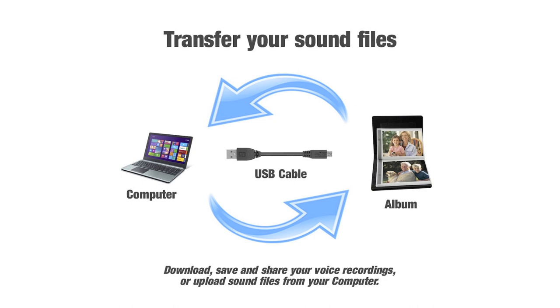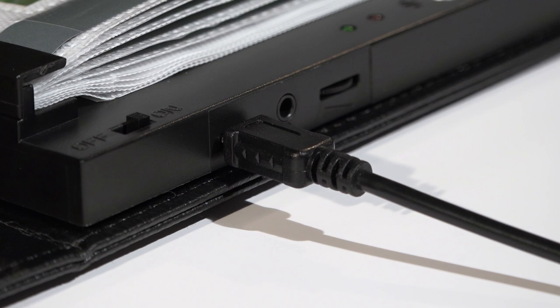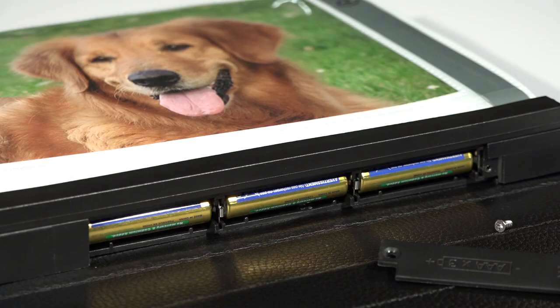Your voice recordings are stored on the internal memory, and this unique feature allows you to save and keep your recordings by transferring them from your album to your computer. You can also pre-record each page with audio by loading the internal flash memory with sound files from your computer via the micro USB socket. Additional features include a standard headphone socket and volume control.